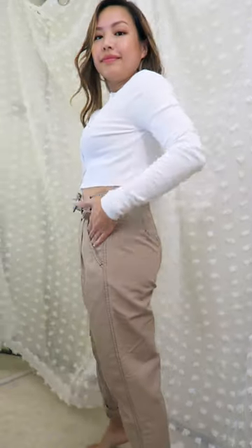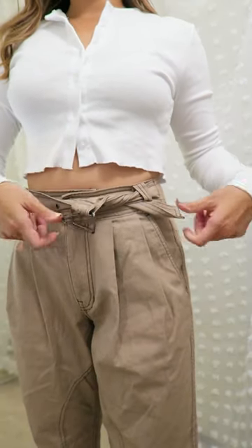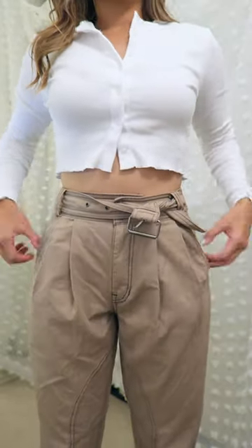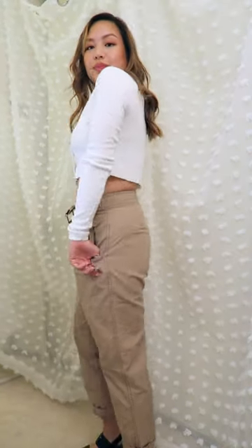I came across this pair of cargo, skinny, but kind of waist-bag-loose-ish — I don't know — something whatever at Urban Outfitters in Hawaii.